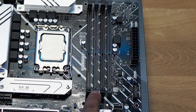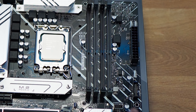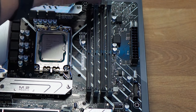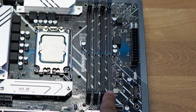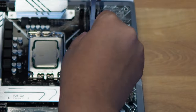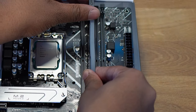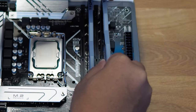This motherboard has four RAM slots, but we won't just put them in any slot — we follow the motherboard manual, which says to use slots 2 and 4. Line up the notch on the RAM stick with the slot on the motherboard and push it in with a little force until you hear that satisfying click. Repeat the same process for the second stick of RAM.